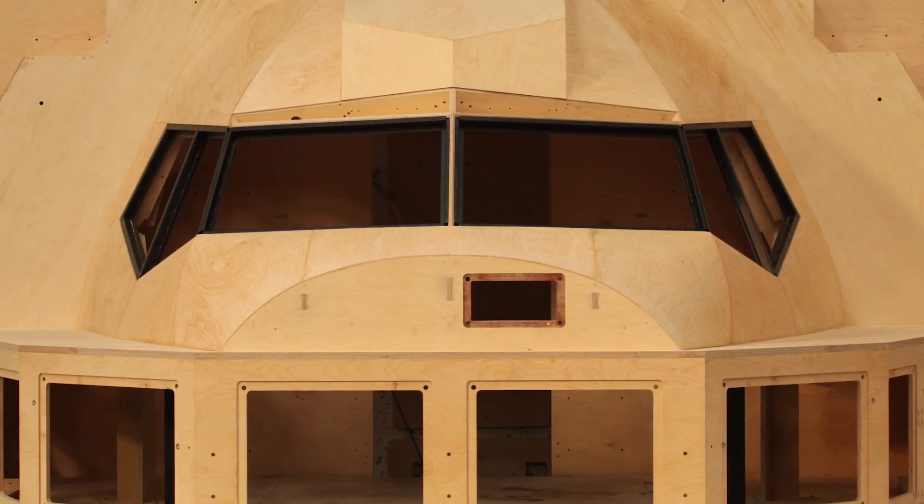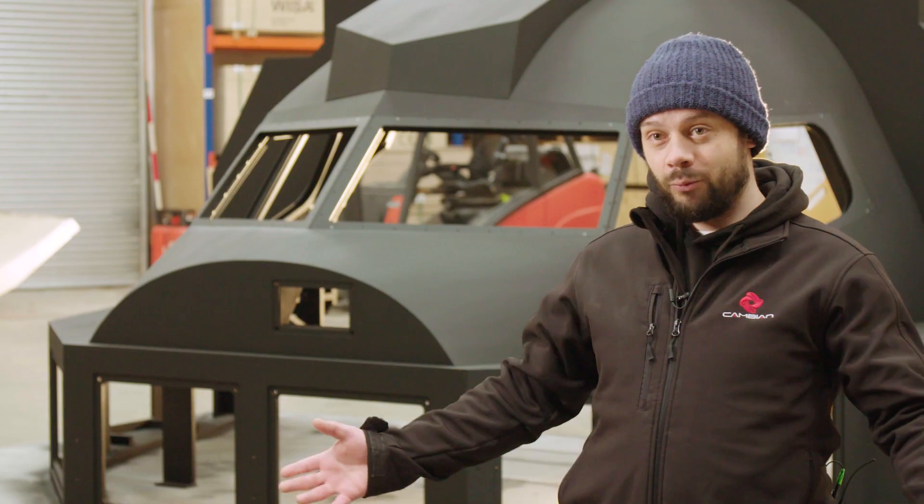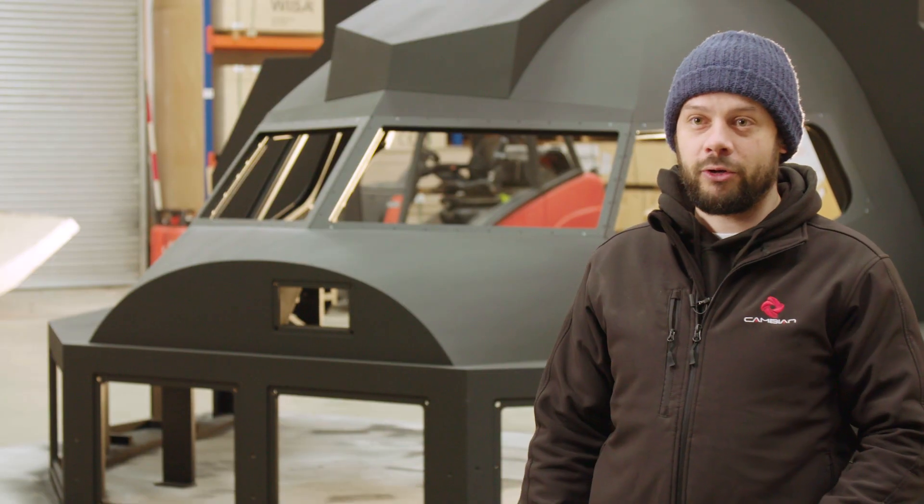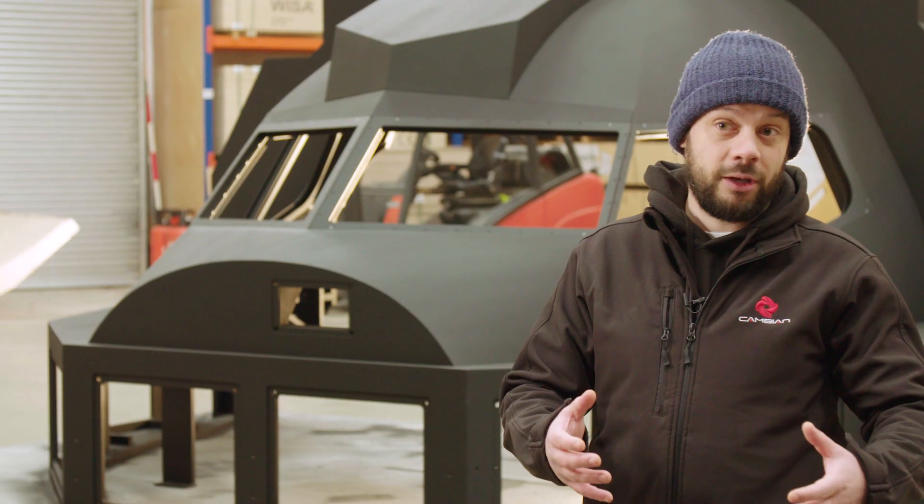The cockpit behind me is a good example of where we're bringing wood into an engineering application. In this case, we replaced a composite. In doing so, obviously, the product is more sustainable, but it's also considerably more accurate, achieving a global tolerance of plus or minus 2 mil, where the composite precursor was an order of magnitude worse than that.